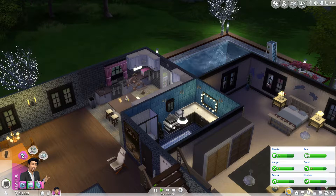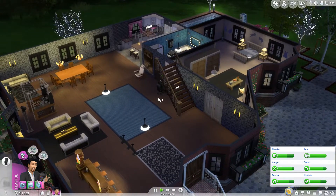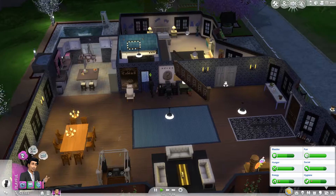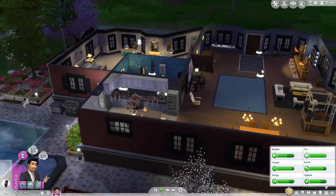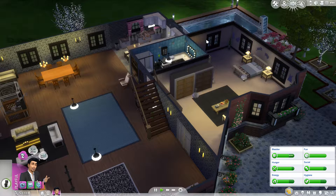How are his needs? His needs just don't seem to be really going down like they normally do, which is kind of weird. I'll make him go to the toilet. So yeah, I mean that's the tour of the house.